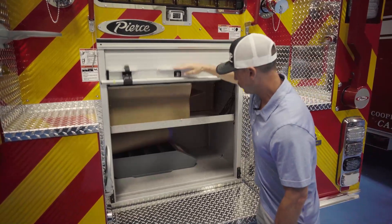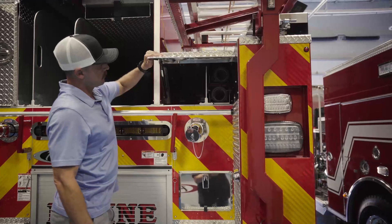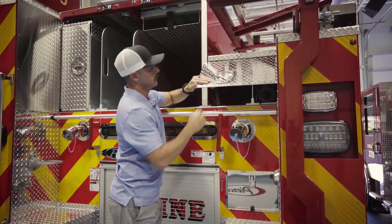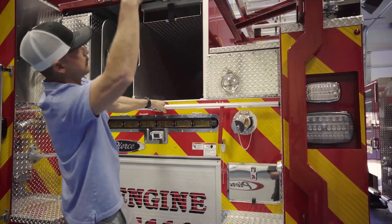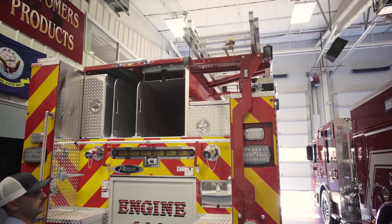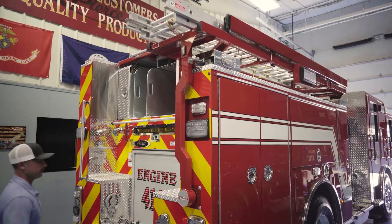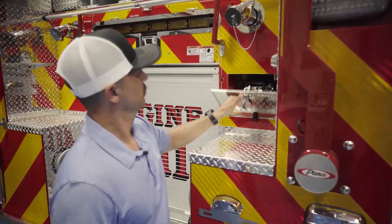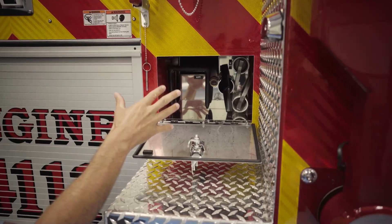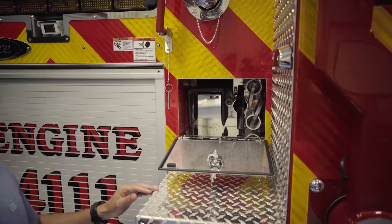Roll-up compartment here in the back. Another compartment here for our hard suction drafting hose, and this will support our high-rise packs and hotel packs. You can notice the ladder sits down a little lower — our goal was not to have the ladder be the highest point making contact with trees and branches and getting ripped off the rig, so we dropped it down flush. Moving forward, trying to use every bit of space available, we created a cubby here where our New York hooks, pike poles, and rubbish hooks are stored.